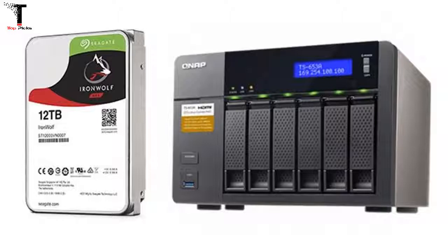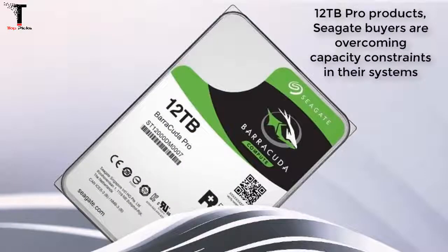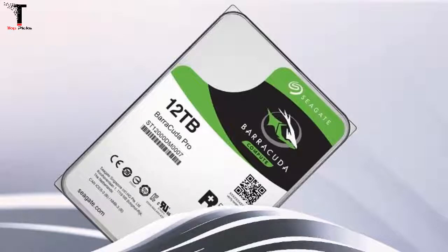Storage hungry customers and partners continue to ask for our latest and greatest technology along with increased capacity and performance in our purpose-built products, said Matt Rutledge, Senior Vice President of Business Marketing at Seagate Technology. With the 12TB Pro products, Seagate buyers are overcoming capacity constraints in their systems and can access vast amounts of digital data anytime, from anywhere.